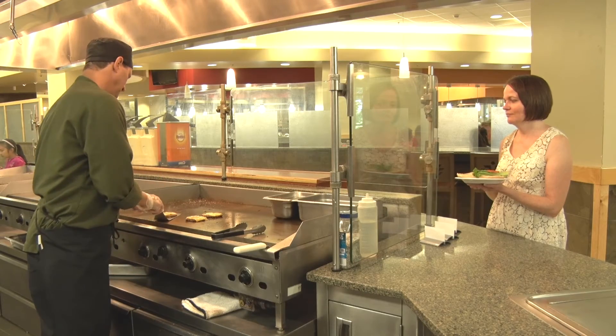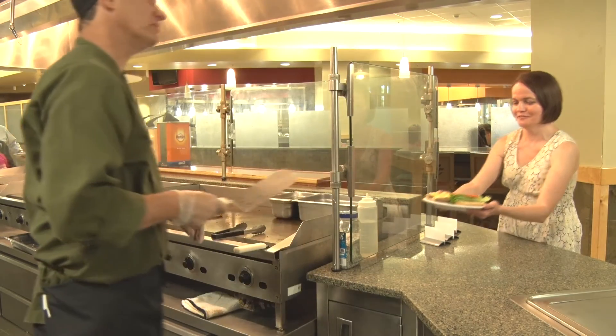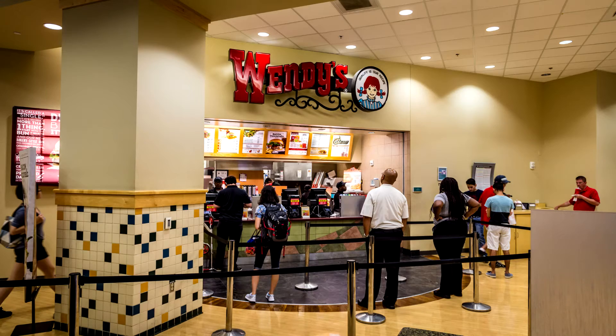With dining locations throughout campus, no one is ever too far from a great meal. In addition to our dining halls, UNC Charlotte features several national brands — Chick-fil-A, Starbucks, and Wendy's to name a few.